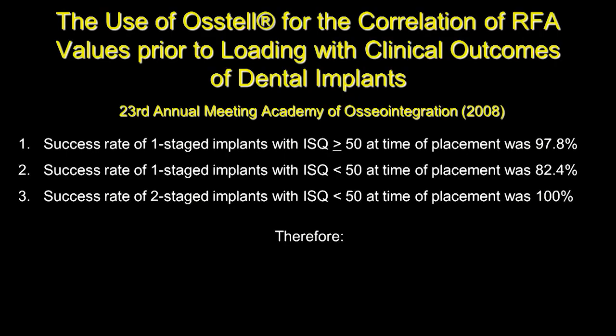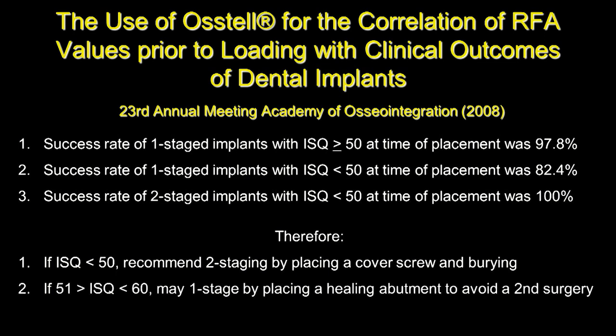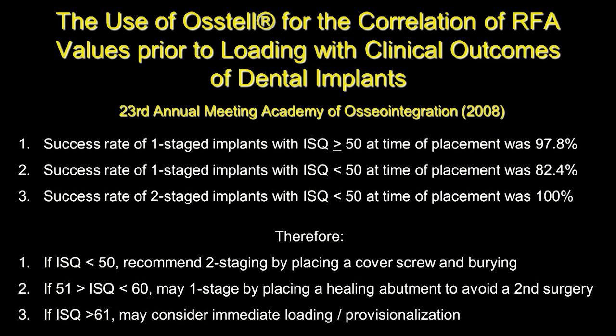Interpreting this data, our recommendations in 2008 were: two-stage the implant and bury it if ISQ was below 50; if ISQ was between 51 and 60, consider one-staging by placing a healing abutment but not loading it; and if the ISQ value was higher than 61, consider immediate loading with a provisional restoration.